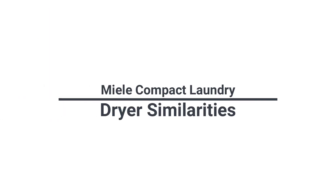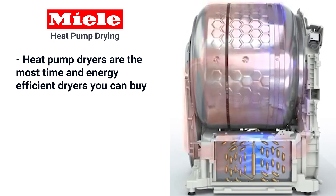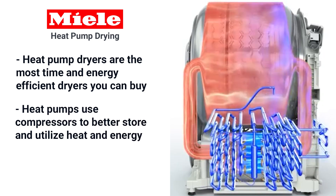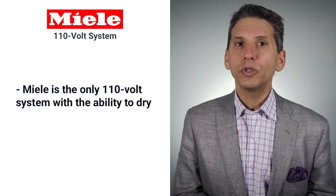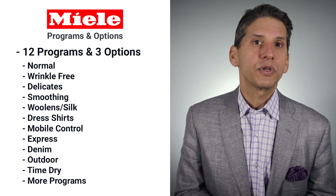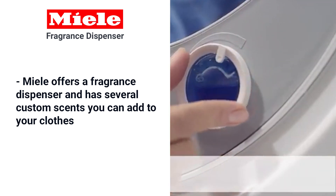Let's look at the dryers — they may be more advanced than the washers. What do Miele dryers all have in common? They're all heat pump dryers and are the most energy-efficient dryers you can buy. Instead of using heating elements, heat pumps use compressors to store and better utilize heat and energy, and they don't emit heat back into your room like other dryers. With high spin speed in the washer and a more efficient dry system, Miele is the only 110-volt system with the ability to dry a full load. Miele also offers 12 automatic programs, three options, and a fragrance dispenser with several custom scents from France you can add to your clothes.